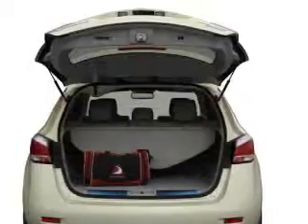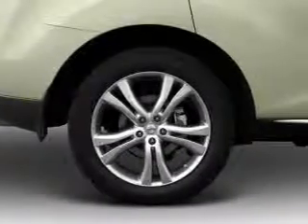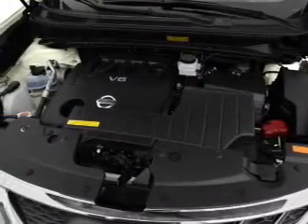Brake safely with the anti-lock braking system. Plus enjoy these notable features that are included in this vehicle: air conditioning, power door locks, power windows, power steering, cruise control, power mirrors, and an AM FM stereo with an MP3 player.